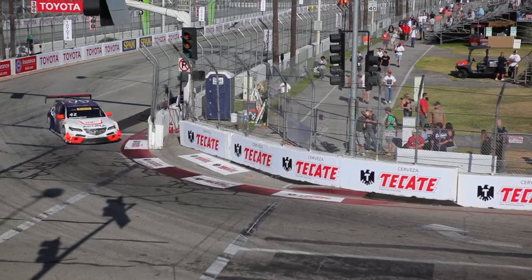I'm Peter Cunningham with Real-Time Racing and we race the Acura TLX GT in the Pirelli World Challenge. I'm Ryan Eversley, driver of the number 43 Real-Time Racing Acura TLX. I've been racing Hondas and Acuras for about 28 years now.